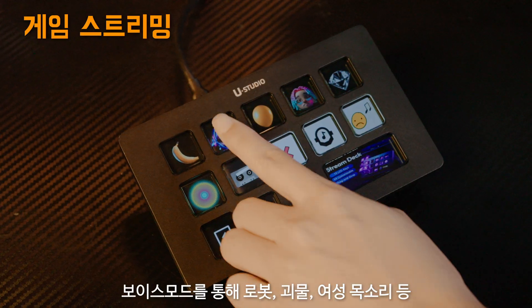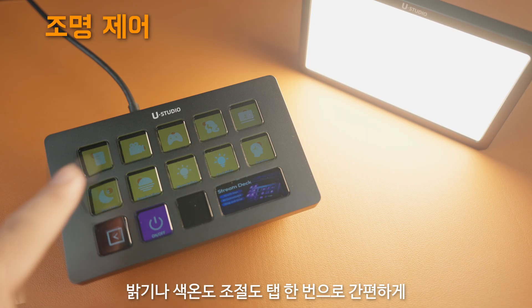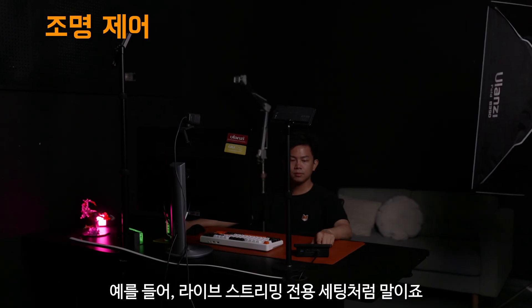Trigger voice filters using voice mode, all from the deck. Adjust brightness and color temperature with a single tap. You can even create custom lighting groups for different scenes, like a live stream setup.